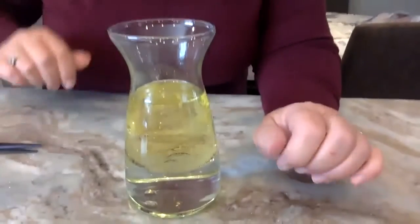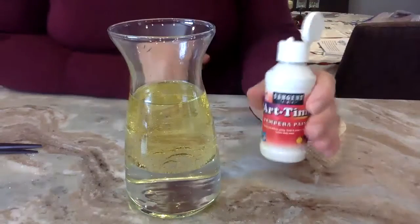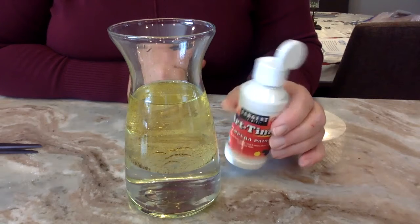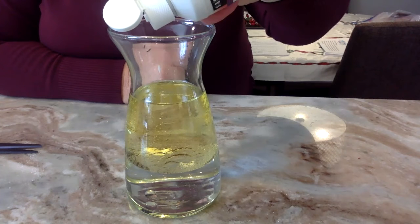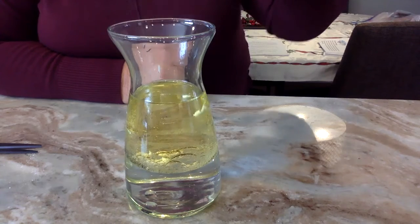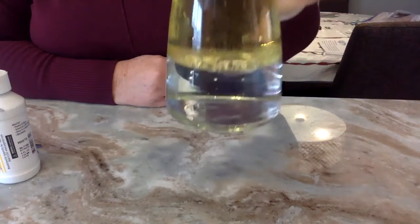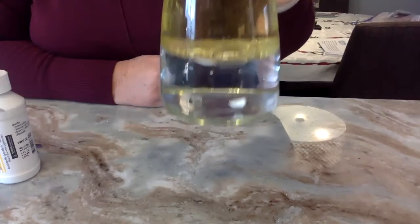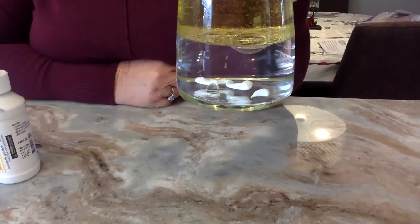Now I'm adding some white paint. If you don't have white paint, you can use food coloring — it won't look like a snowstorm, but it'll look very cool. Observe what happens when these little globules of white paint fall through the oil. They sit at the boundary between the oil and water and aren't going through yet — but watch, now the paint is breaking through into the water.